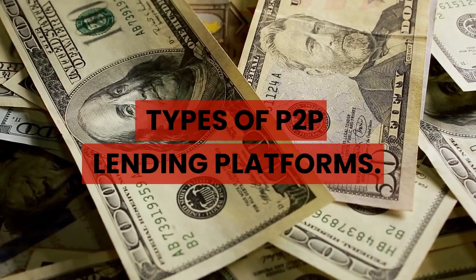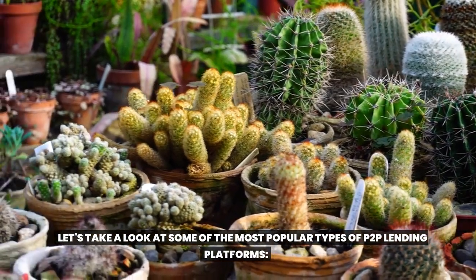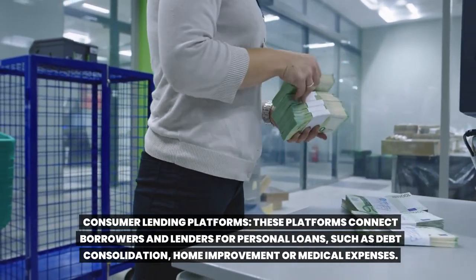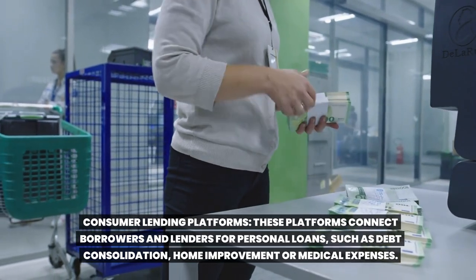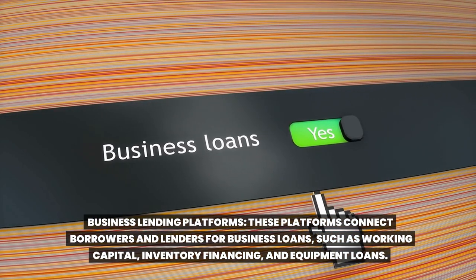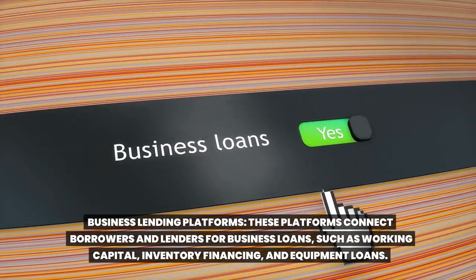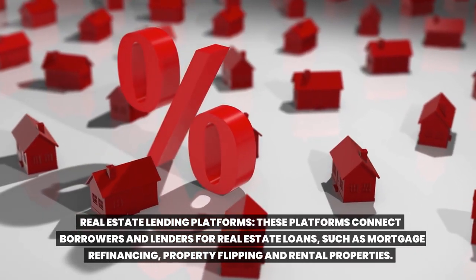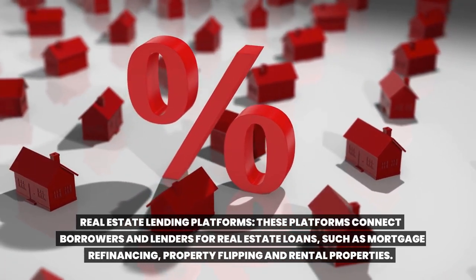Types of Toop lending platforms. Let's take a look at some of the most popular types. Consumer lending platforms connect borrowers and lenders for personal loans, such as debt consolidation, home improvement, or medical expenses. Business lending platforms connect borrowers and lenders for business loans, such as working capital, inventory financing, and equipment loans. Real estate lending platforms connect borrowers and lenders for real estate loans, such as mortgage refinancing, property flipping, and rental properties.